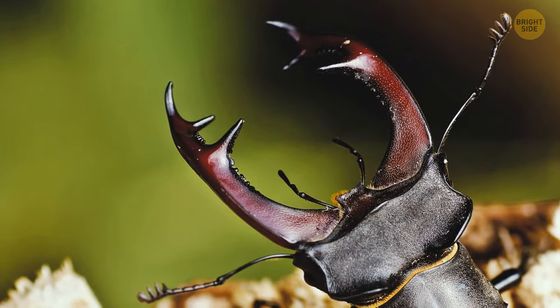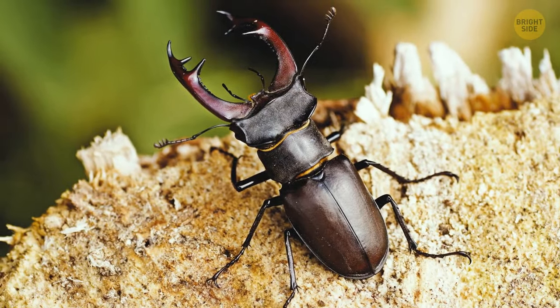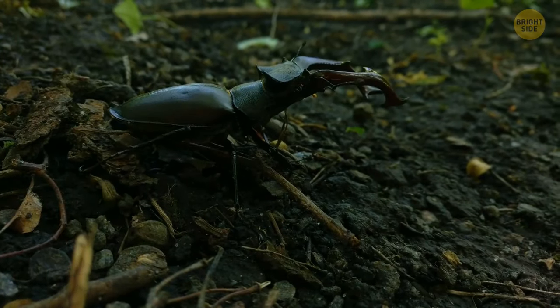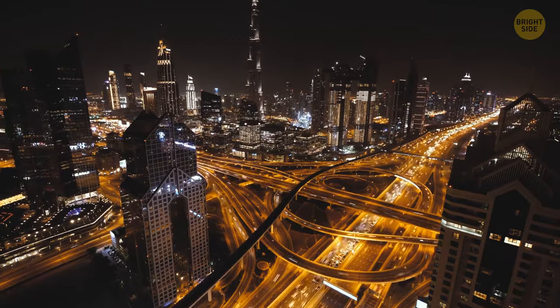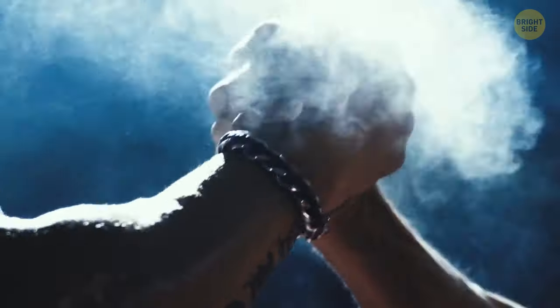Jaws that look like antlers? Six legs? Meet the stag beetle. Its oversized jaws are used for impressing its friends and sometimes for a little wrestling. But don't worry — these fearsome jaws aren't strong enough to hurt you. A human stag beetle suit would be pretty weird if you saw one walking down the street. But who knows what people will be into in 10-20 years? Maybe this will be the future of wrestling.